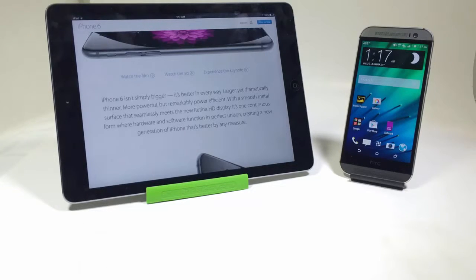Number seven: there's no carrier bloatware on the iPhone 6 or 6 Plus. With Android, of course, you get carrier bloatware from all the different mobile carriers. With the iPhone 6, you don't have to deal with any of that — no apps you'd love to remove but can't.